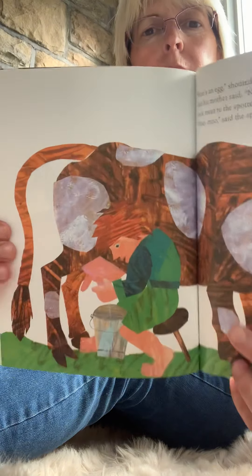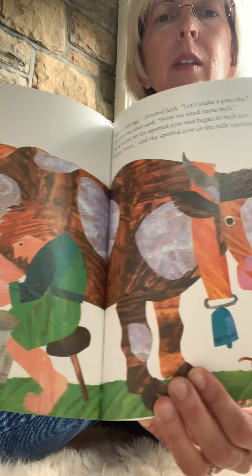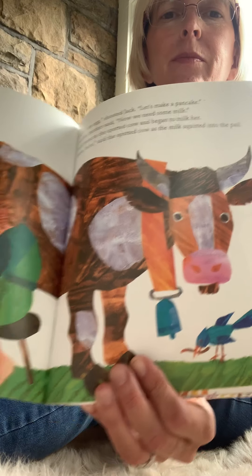Here's an egg, shouted Jack. Let's make a pancake. But his mother said, well, now we need some milk. And Jack went to the spotted cow and began to milk her. Moo, moo, said the spotted cow, as the milk squirted into the pail. Here's the milk, shouted Jack. Let's make a pancake. But his mother said, we need some butter. Jack got the butter churn and held it between his knees. His mother scooped the cream from the top of the milk and put it into the butter churn. Jack pushed the churn handle up and down, up and down. Finally, the cream turned into butter. Oh, that is a lot of work.